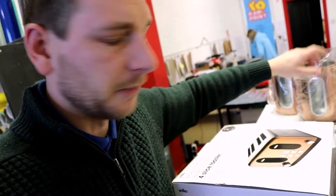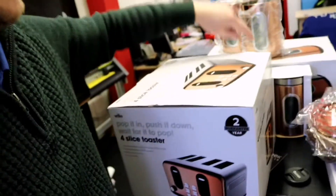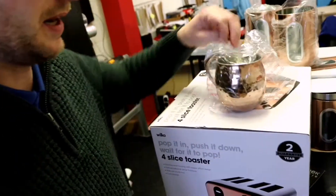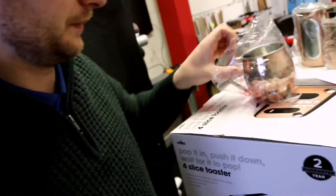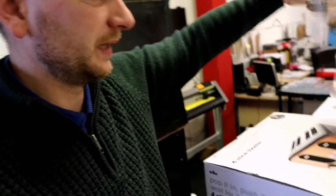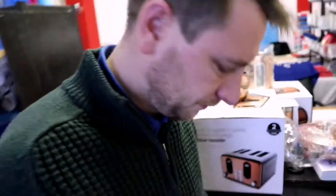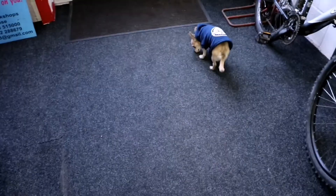Apart from the microwave — the microwave's coming — we've got a toaster, bread bin, and these cups as well, check out these cups! Cool new bin too, loads of stuff. Oh, we've got a Kobe as well!